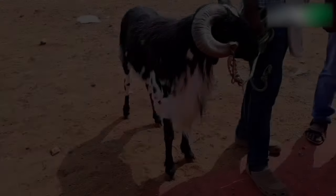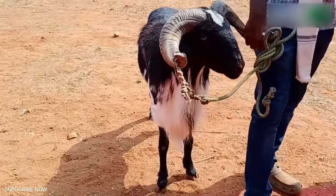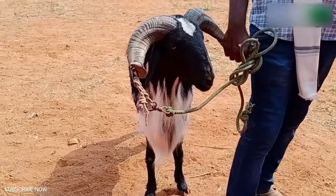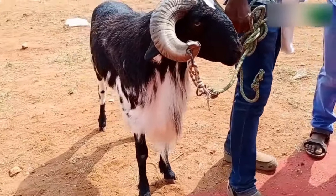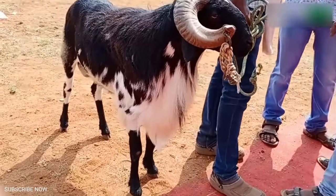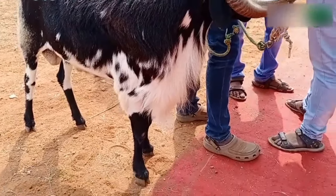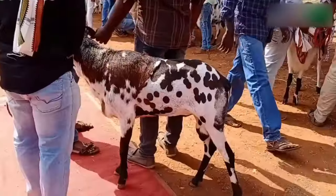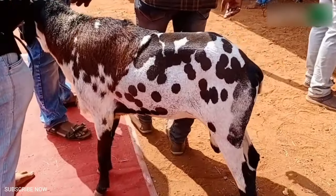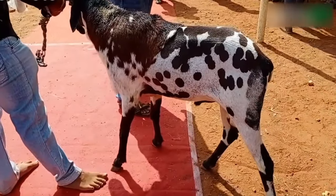Coimbatore sheep: This sheep breed is mainly found in Coimbatore district of Tamil Nadu state. It is mainly raised for wool purpose and attains a medium body weight. These sheep are found in white color with black or purple colored bands seen over the areas of the head and neck. About 30 to 35 percent of adult female sheep are free of horns. An adult ram weighs about 25 kg whereas ewes attain an average weight of 20 kg.